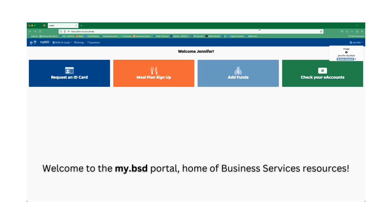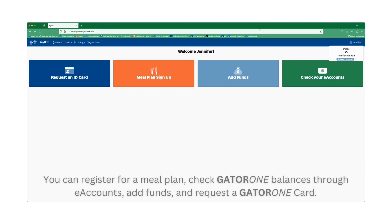Welcome to the my.bsd portal, home of business services resources. You can register for a meal plan, check GATA-1 balances through e-accounts, add funds, and request a GATA-1 card.